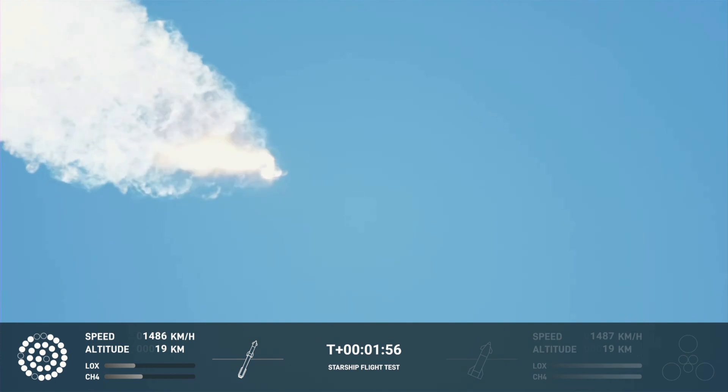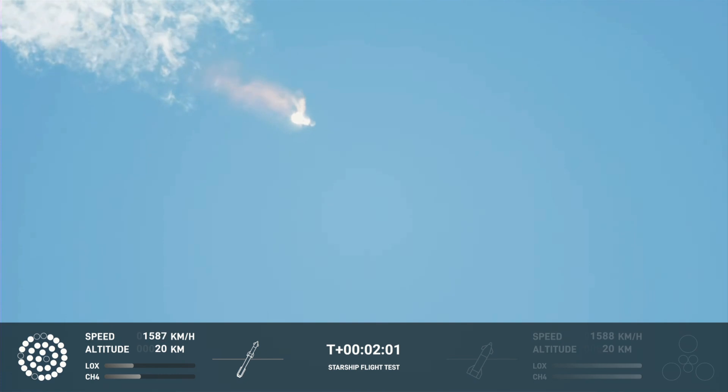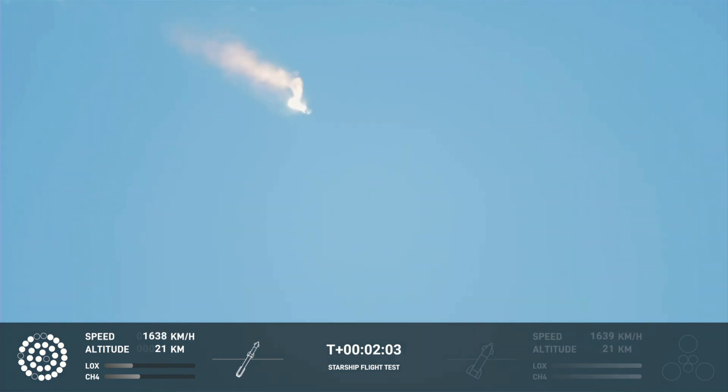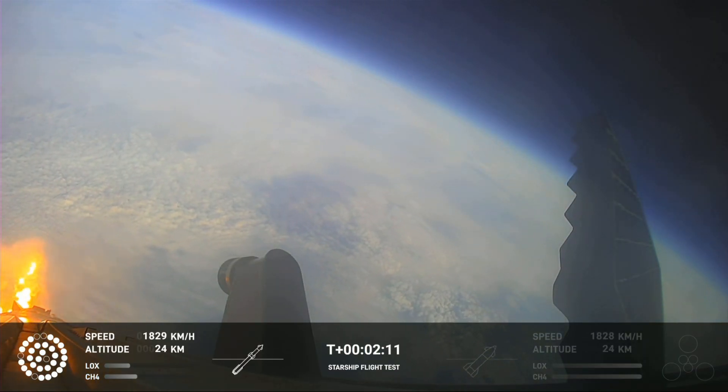With shutdown, we will get separation of Starship and Super Heavy and ignition of the Starship engines. When Starship separates, we light up six engines in the staggered sequence. If all goes well, those six engines will burn for almost six and a half minutes. Onboard view from Starship.